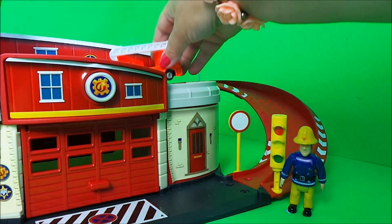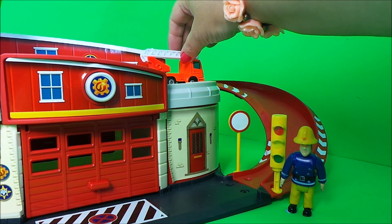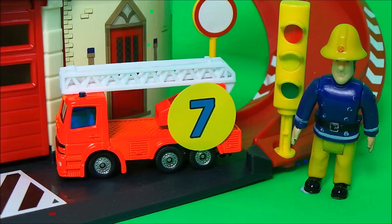Next up is our bright orange neon colored fire engine. Fireman Sam particularly likes this fire vehicle because of its neon color, and also it has an extra extra extending ladder that can reach second and third floor story buildings. So this particular vehicle gets a sticker of number seven.